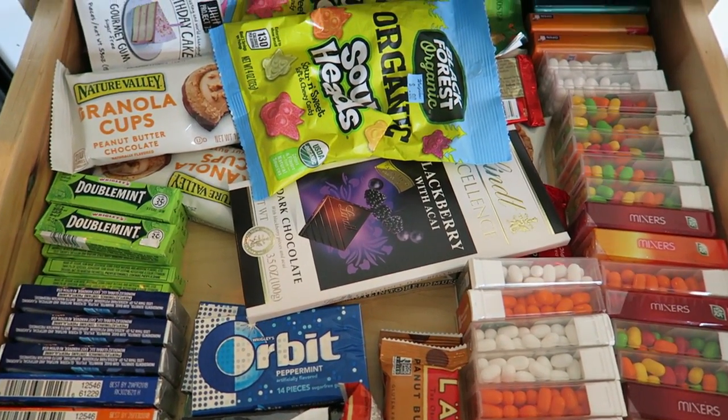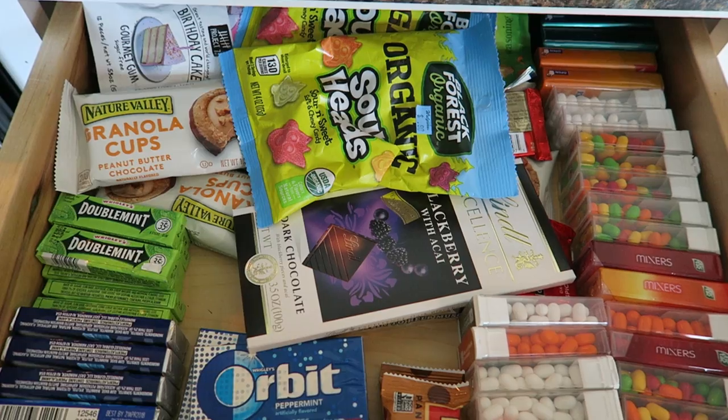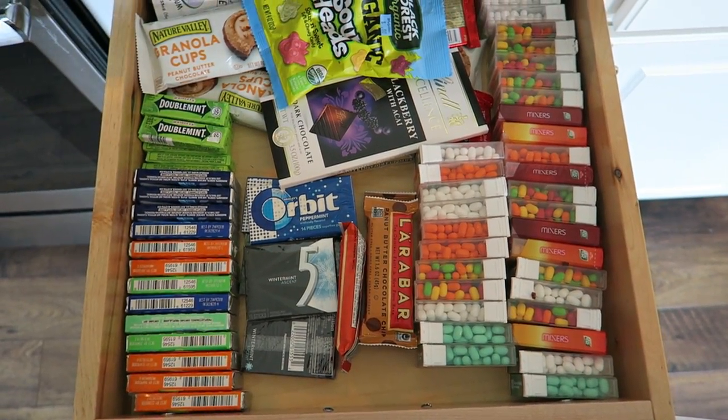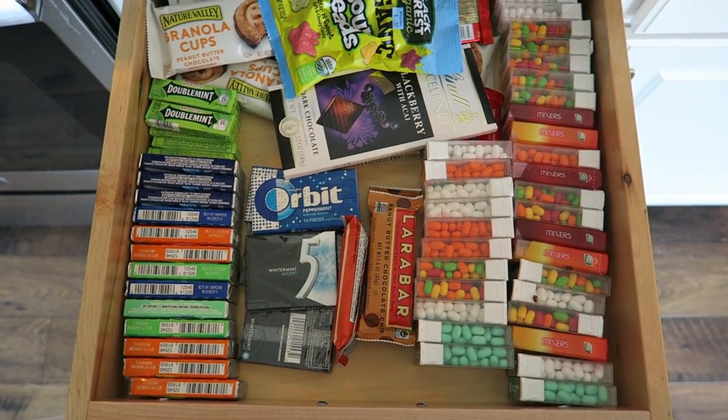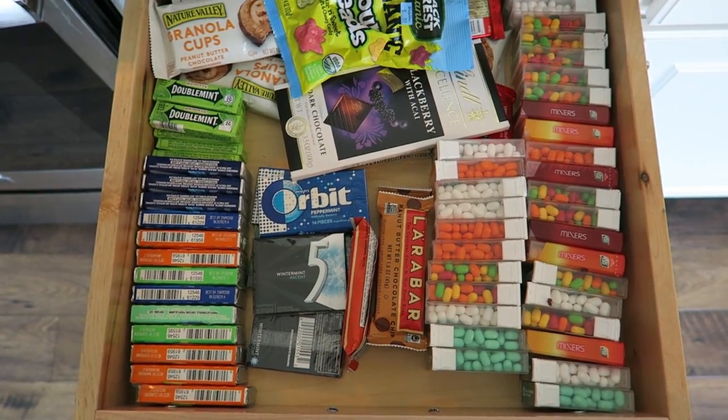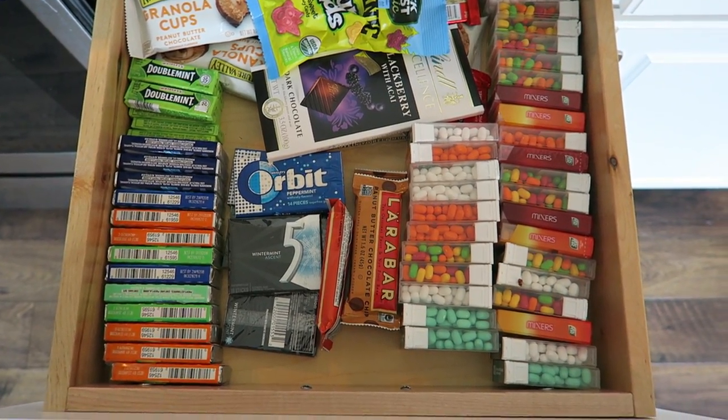So that is it for now. Please like this video if you like these sort of organizational tips. I really like to stay organized, and I think when you get a lot of stuff through extreme couponing, you have to stay on top of it or it'll just be all over your house. That's it for now guys, I'll see you later. Bye.